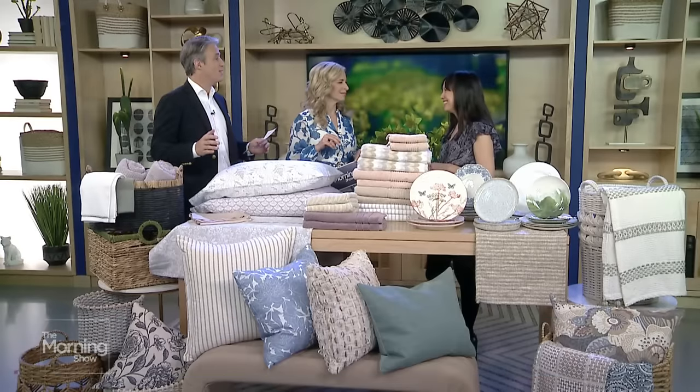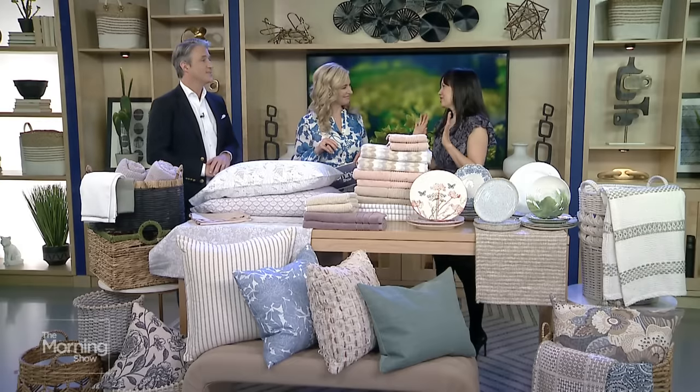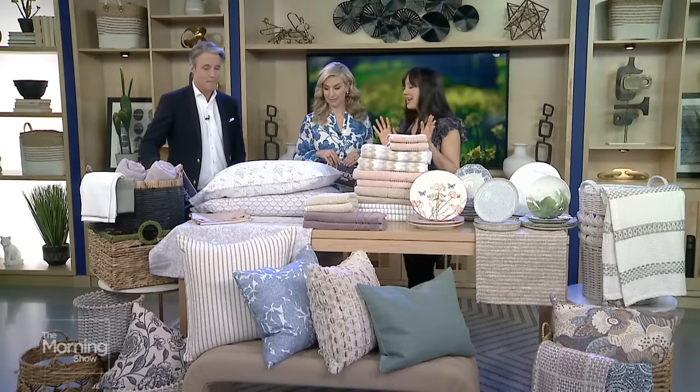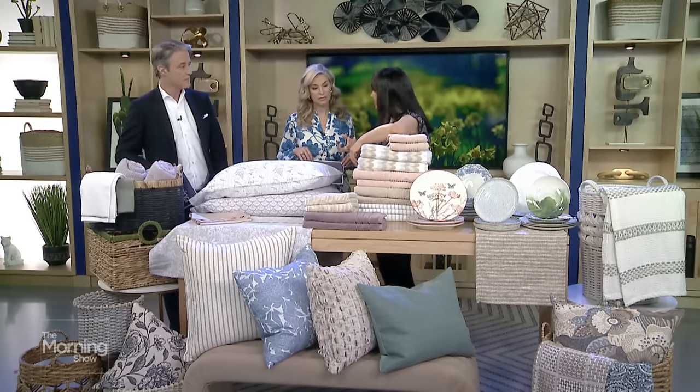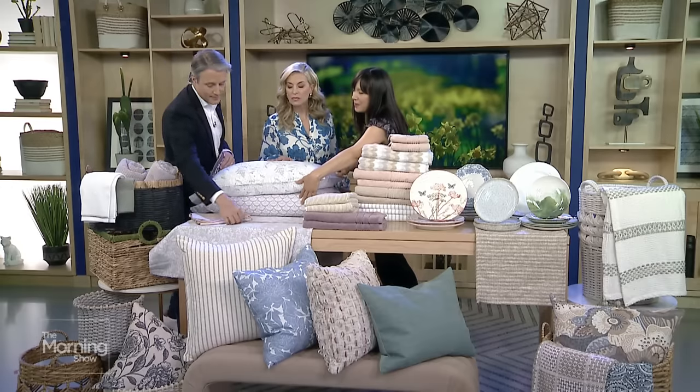Let's start in the place that probably matters so much to so many people: the bedroom, and the foundation of it all — sheets. You get into a bed with fresh sheets and it's just so wonderful for spring. They've got everything, whether you are looking for a crisp cotton, luxe hotel-style bedding, a pretty pattern, or a pop of colour.